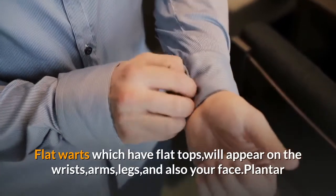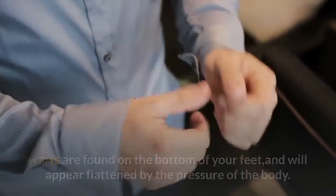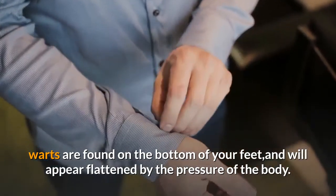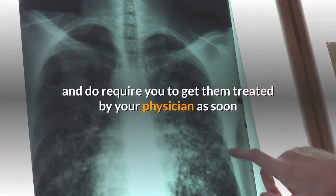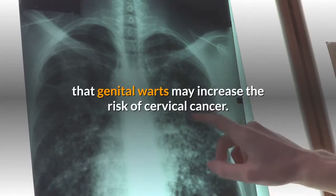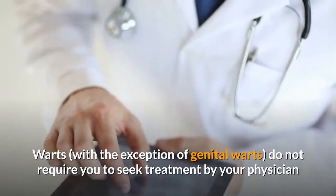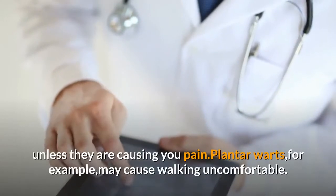Flat warts, which have flat tops, will appear on the wrists, arms, legs, and face. Plantar warts are found on the bottom of your feet and will appear flattened by the pressure of the body. Genital warts are found on the genitals and do require you to get them treated by your physician as soon as possible. One of the most important factors for a woman to know is that genital warts may increase the risk of cervical cancer. Warts, with the exception of genital warts, do not require you to seek treatment by a physician unless they are causing you pain.